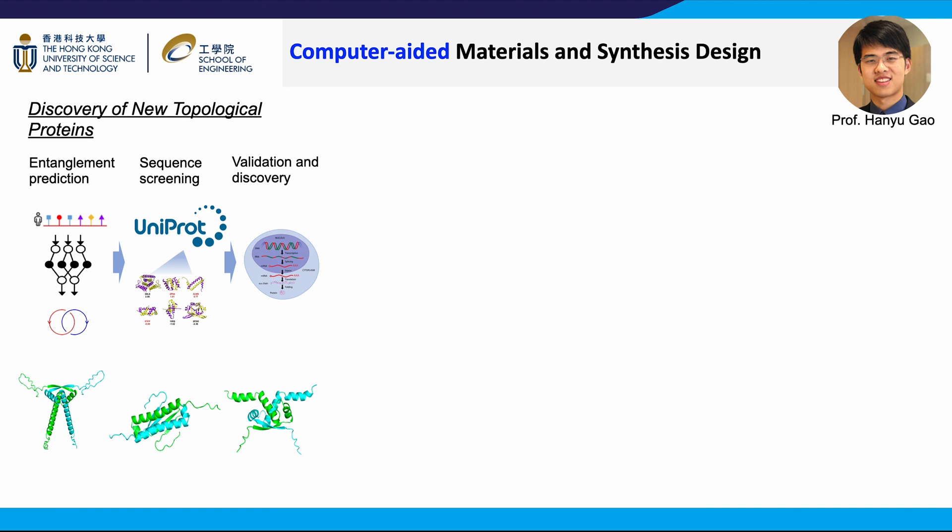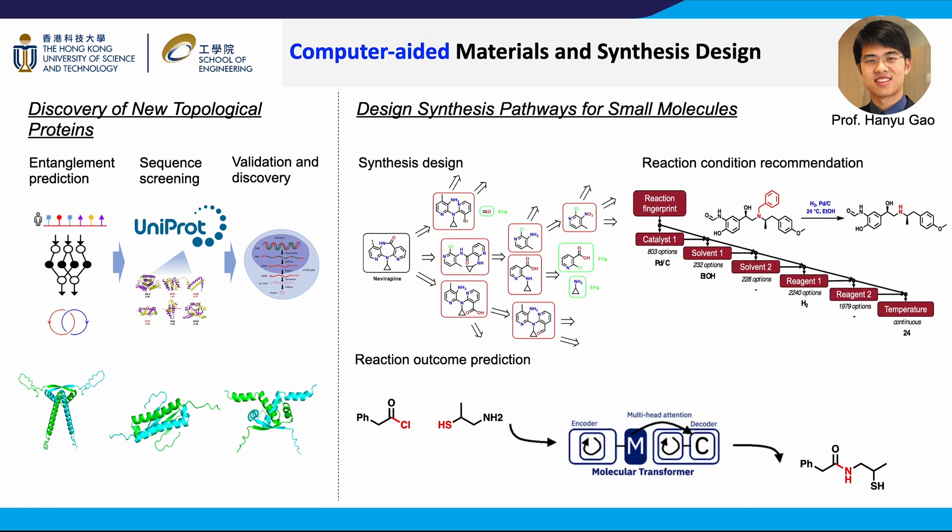Machine learning can be used to effectively accelerate material and synthesis design. Using machine learning techniques, researchers can develop unprecedented capabilities to predict molecular and materials properties and significantly shorten the trial and error cycles in traditional experimental workflows. For example, there are millions of proteins with known sequences but unknown structures. Professor Hanyu Gao's team can use machine learning to predict structure-related features and identify desired proteins in the protein universe. This example shows their effort to identify entangled protein chains that have superior stability. In organic chemistry, they can use machine learning to learn the complex structure and bonding relationships, search for synthetic pathways for complex molecules, recommend reaction conditions, and predict the outcomes of organic synthesis. These provide strong support to small-molecule synthesis, which is widely used in pharmaceutical, agricultural, and other chemical industries.